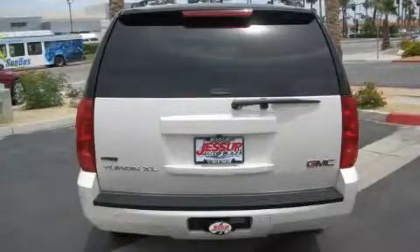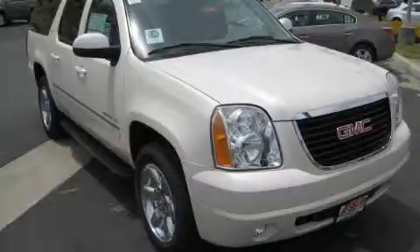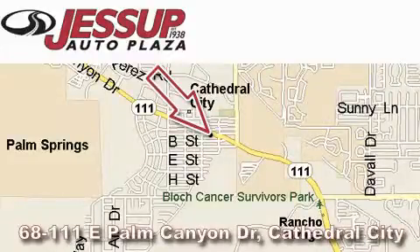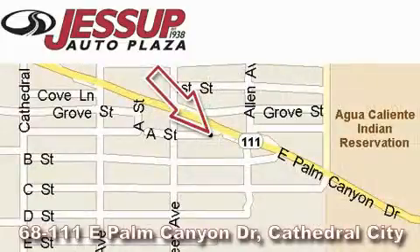This vehicle is sure to sell fast. Call and arrange your test drive today. Jessup Auto Plaza is located at 68111 East Palm Canyon Drive in Cathedral City. Our goal is to exceed all of your expectations to ensure that you'll return for future visits.